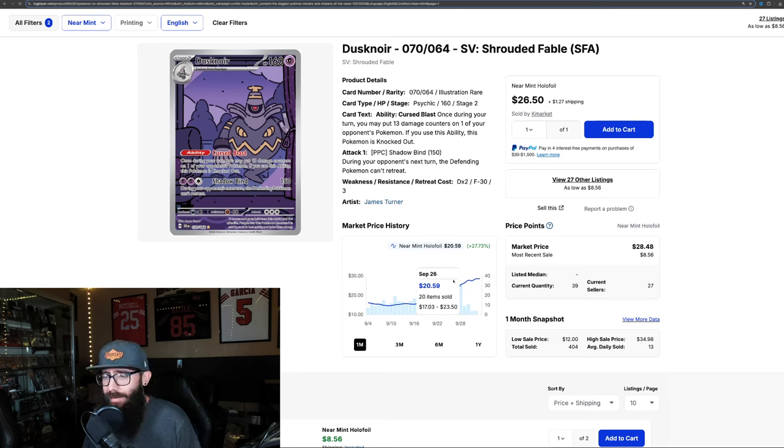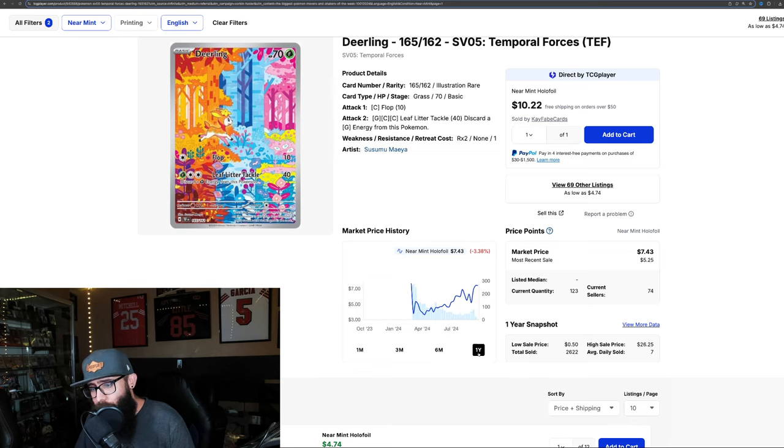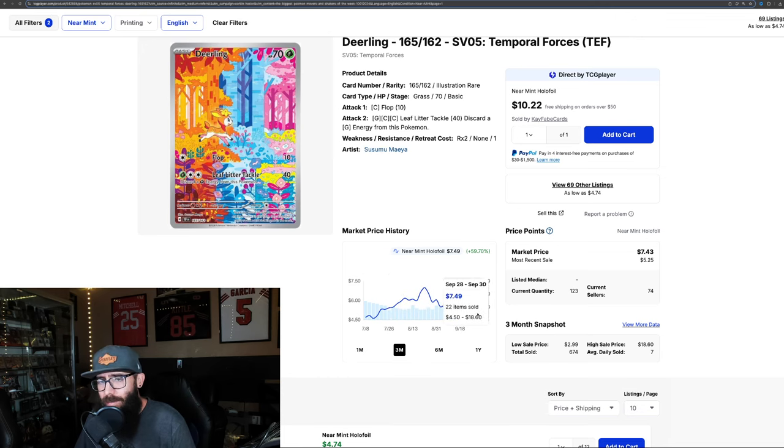Cards are crazy — you can never know. Some of these can continue to run. Like, the Deerling here from Temporal Forces — stunning looking card, really like the artwork, the colors pop. 59% in the past three months and 36% in the last month alone. It's actually down in the past year because pre-release it was at $7.69, but you could have got it as low as $3.66. Last solds are a little all over the place — $5, $10, $5, $10 — so this might be one that's probably going to come back down. Keep an eye on it.